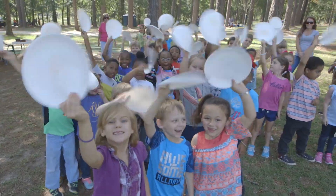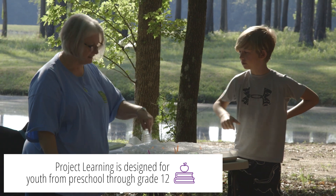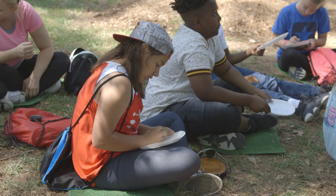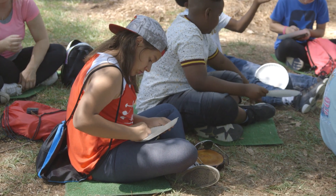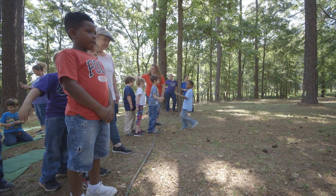We've learned about the water cycle and we've learned about how much water we have on the earth. When you count the rings of a tree, how many rings there are, that's how old the tree is. The trees do help clean the air because they breathe in the carbon dioxide and they let out the oxygen, which we breathe in.